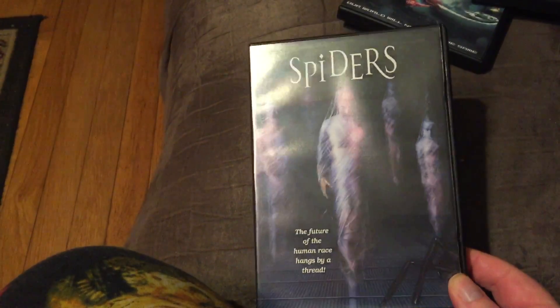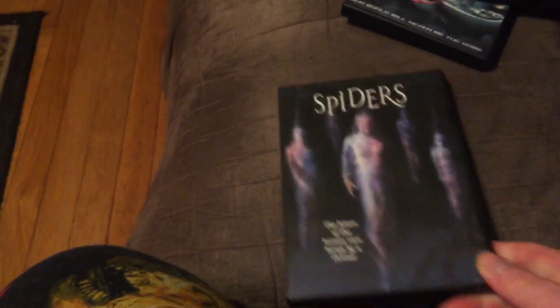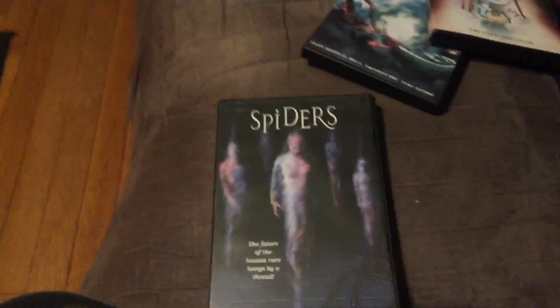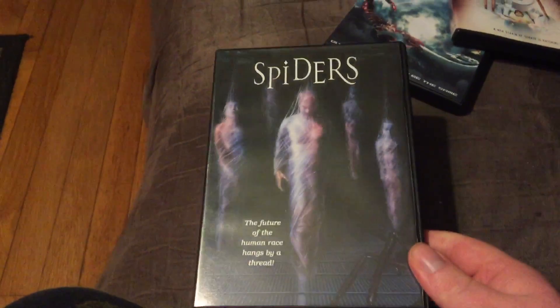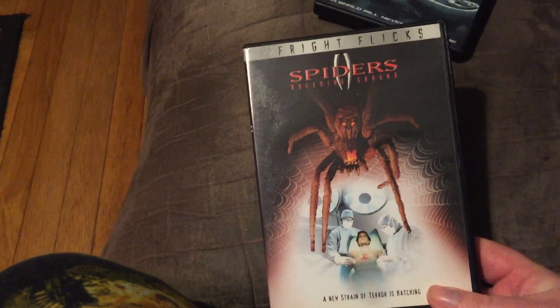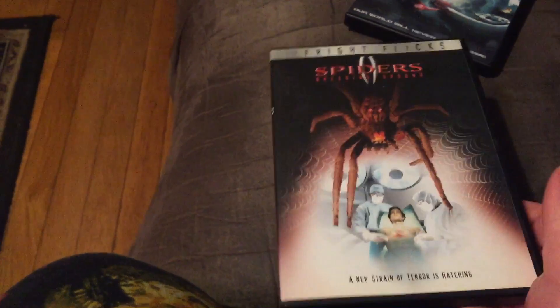Then there's another Spiders — this is a sci-fi channel movie where one stows away on a spaceship, comes to earth inside an astronaut, and gets really, really big. Then you have the sequel, Spiders 2 — another sci-fi channel movie that takes place on a boat with a mad scientist working with spider DNA and growing very large spiders. It's okay.